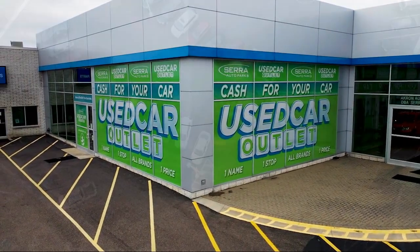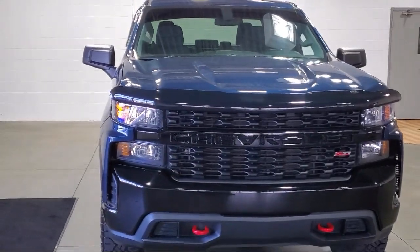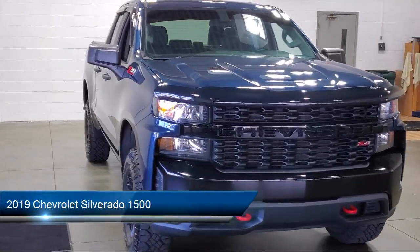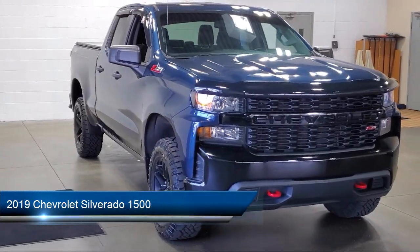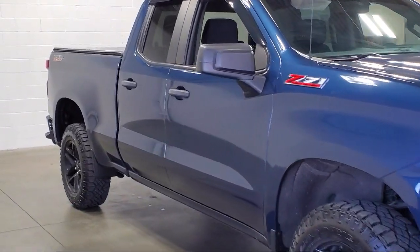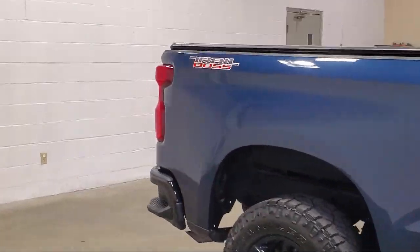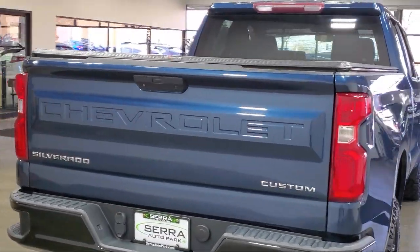Welcome to Sarah Auto Park, and here's a look at one of our great vehicles for sale. It comes equipped with custom convenience package, skid plates, power front windows with driver express up and down, trailering package, suspension package, Chevrolet infotainment free system, and two-speed transfer case.